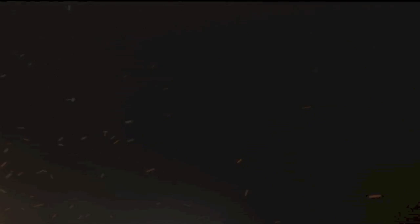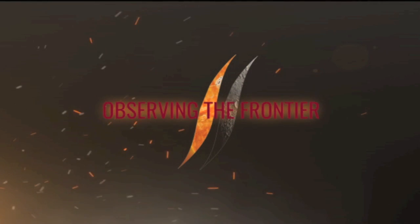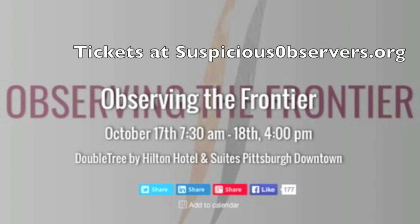Folks, in a month from now Observing the Frontier will be ending in Pittsburgh. If you've been on the fence let me give you a little nudge. My four talks are just a slice of what brilliant minds in our community are going to present, and there isn't a better time of year to be in western Pennsylvania.